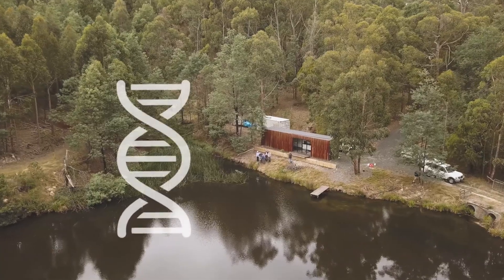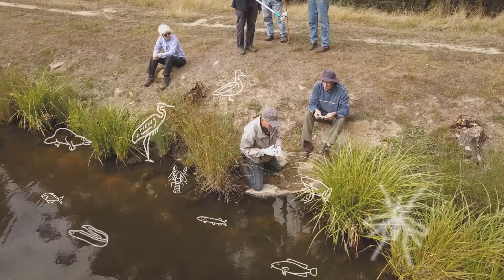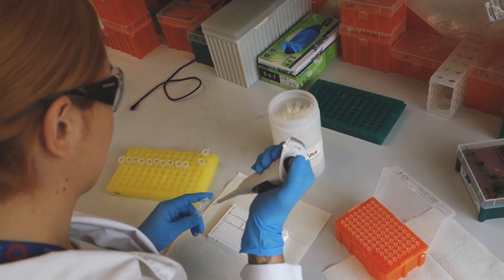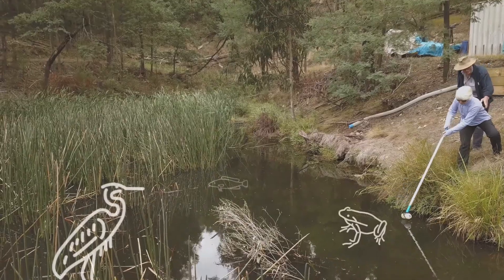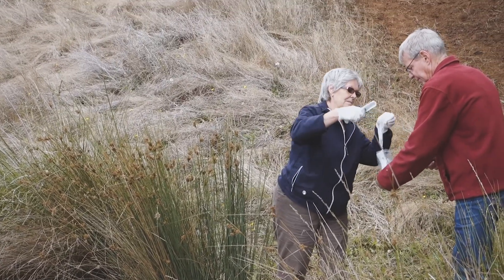I'm Helen Barclay from EnviroDNA. We've recently finished a citizen science project working with a couple of great land care groups in West Gippsland investigating farm dam biodiversity. It's been terrific that we've been able to hook into some of the top scientists, and as land care members we can use their knowledge and technology to identify the types of species that are occurring in our farm dams.